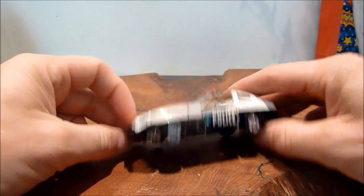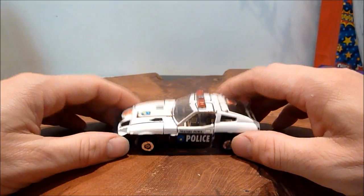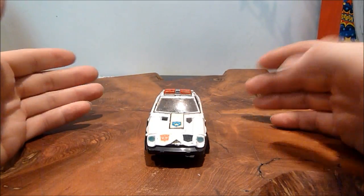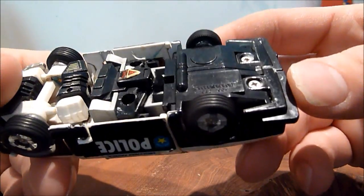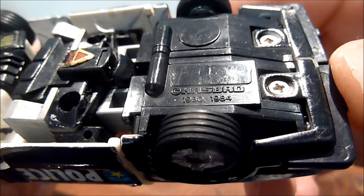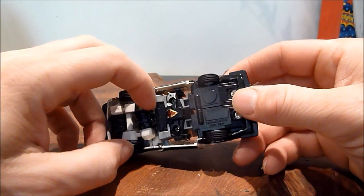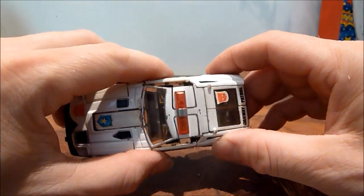He's got rubber tires and he rolls exceptionally well, even though he is like 30-odd years old. His mould is almost certainly from around 1978. I'm not sure what the earliest date stamp is, but we've got 1980 on this one. So that is coming up for nearly 40 years — it's quite an old toy, really.